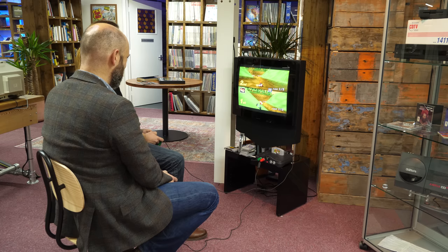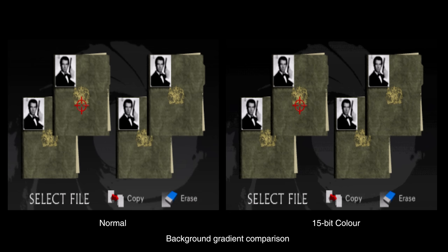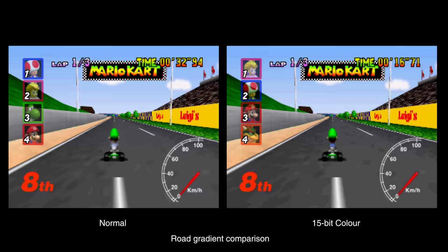Another option on the mod is 15-bit color mode. This drops the color from 24 to 15-bit internally. The result is less color information, but you've got to look really hard to see it. The gradient in the background of Bond, for example, loses its smoothness. The gain from doing this is that it frees up more memory — that's perhaps useful for homebrew titles that are aware of this feature. If you know of any examples, do let me know.